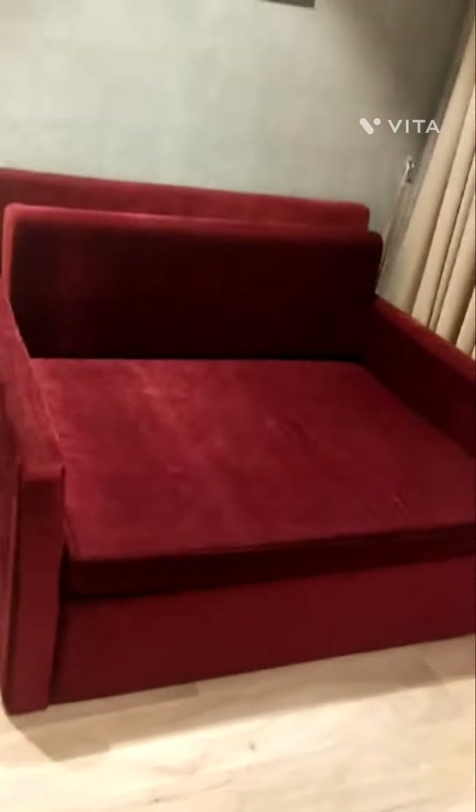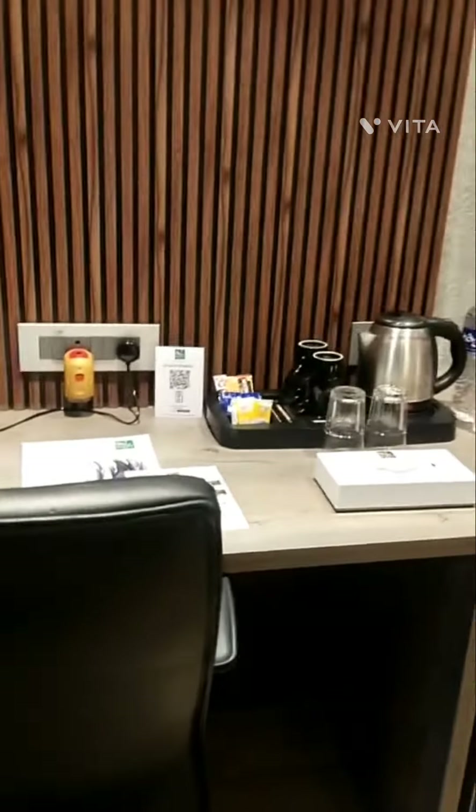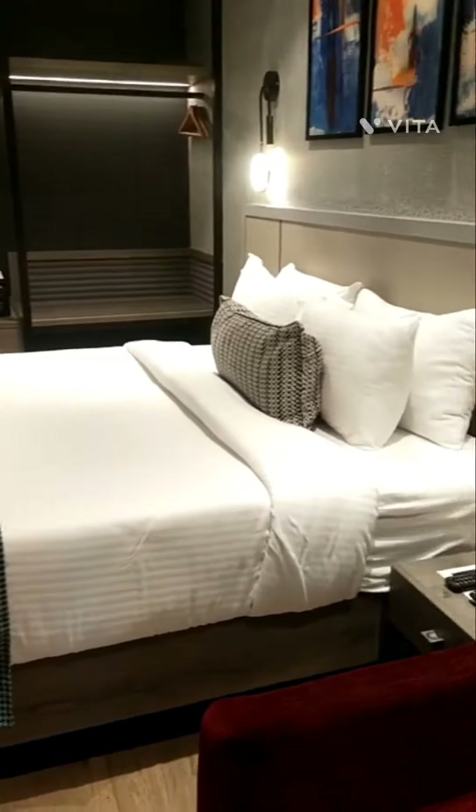There is also a sofa-cum-bed, very beautiful in red color. And beside that, on the opposite side, you can see a table and chair, a coffee machine, a small refrigerator, and an LED TV with a Tata Sky connection.